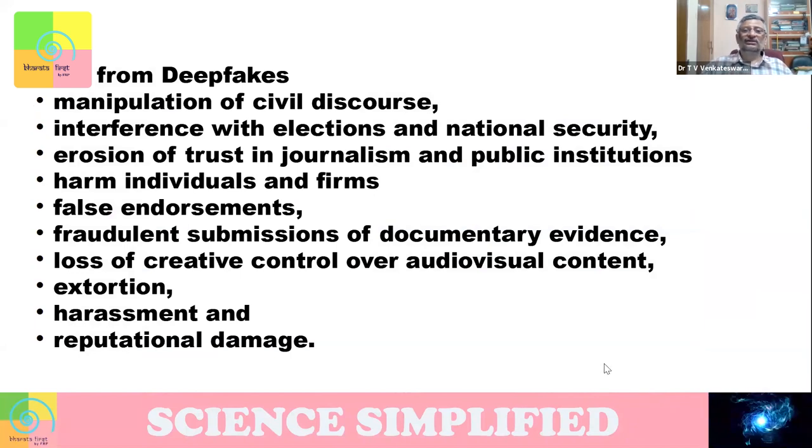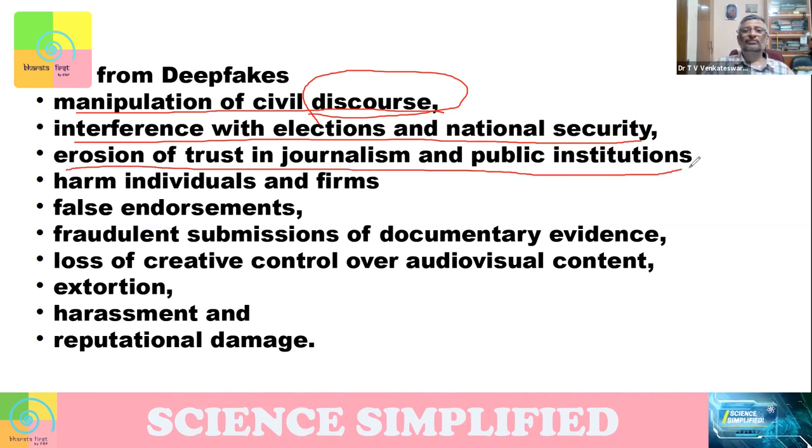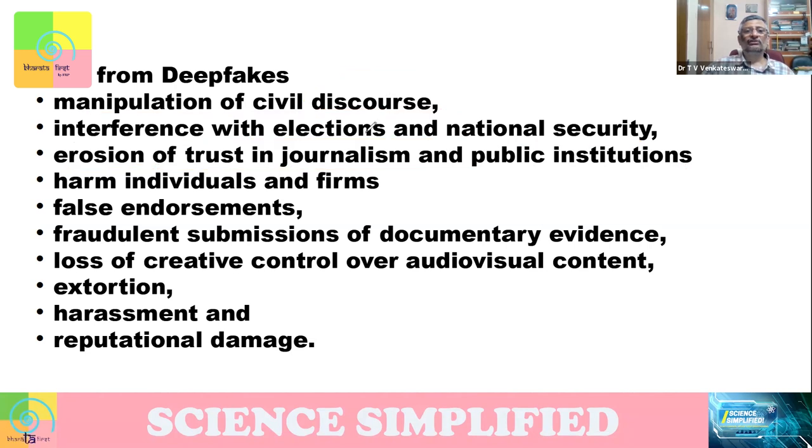The risks of deepfakes are many. There may be manipulation of civil discourse — you might create a small movie as if somebody is speaking something, but that person is not actually saying that. When it spreads to a large number of people, they might think that person said that. The discourse will get polluted. It may interfere with elections and national security, and we may not trust public institutions and journalism. There will be huge mistrust developing in society.